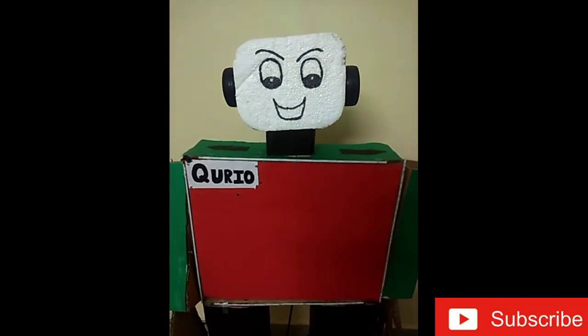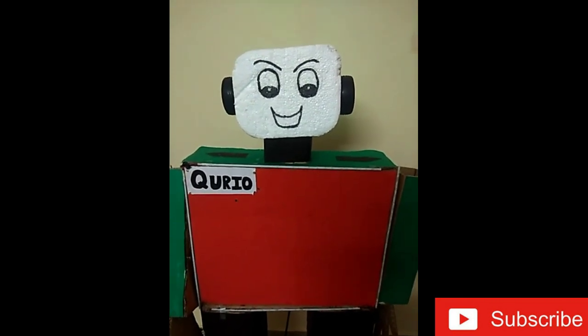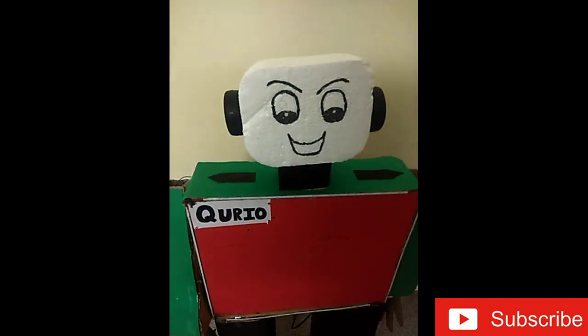Hi, it was a great day meeting you. Please like, share and subscribe to our channel. Here, for the voice of the robot, we have used an APR3383 module.